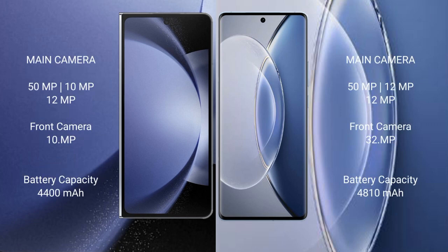Samsung Galaxy Z Fold 6 features a triple camera setup: 50MP plus 10MP plus 12MP, with a 10MP front camera. Vivo X19 also has a triple camera setup: 50MP plus 12MP plus 12MP, with a 32MP front camera.